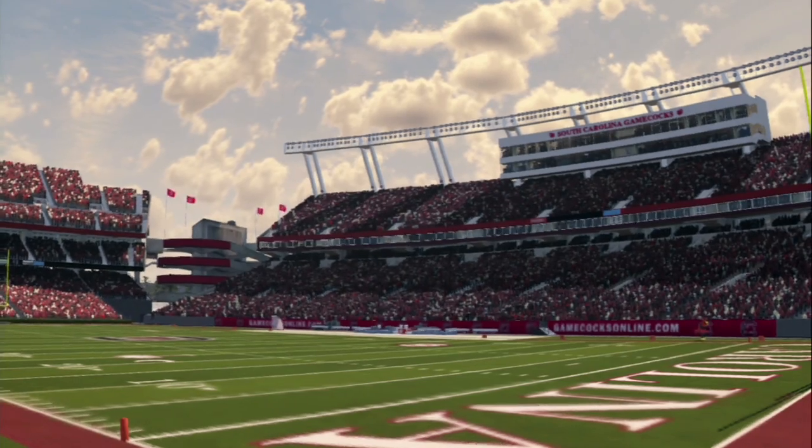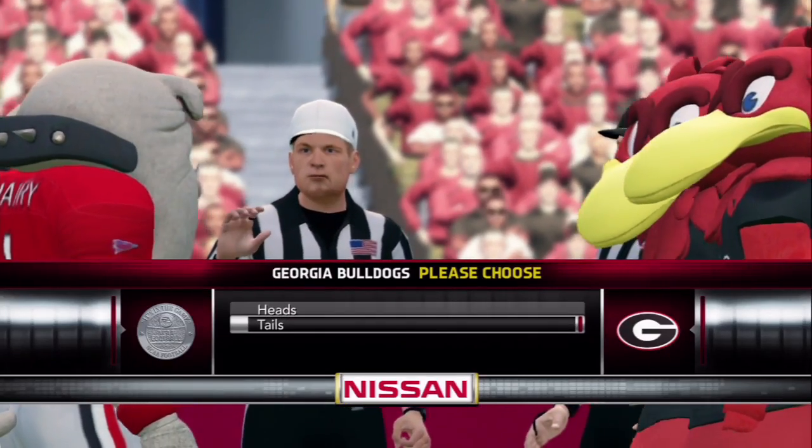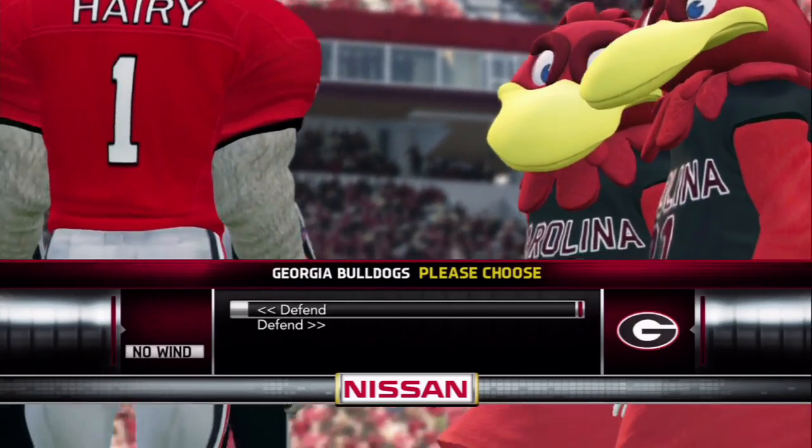Good afternoon, and welcome to Williams-Brice Stadium for a big matchup between the No. 23 South Carolina Gamecocks and division rival Georgia. Big game here between Todd Gurley and the struggling South Carolina defense.